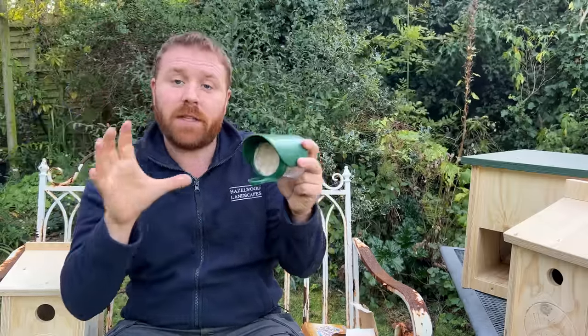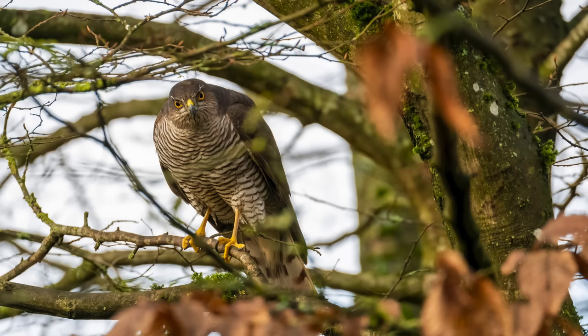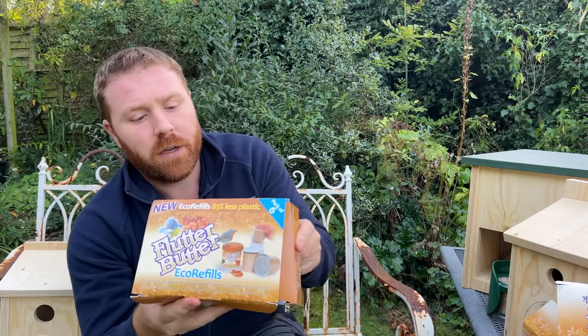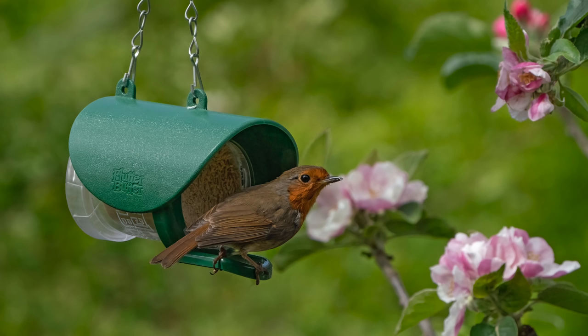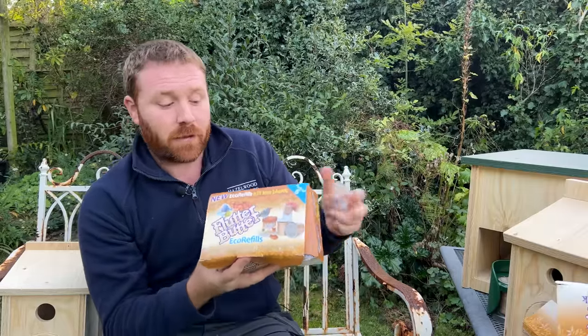Placing food near cover is best so birds aren't as vulnerable to predators like sparrowhawks in the UK or sharp-shinned and Cooper's hawks in the States. Flutter Butter is just refillable — you can buy refills in packs of six or twelve. Robins love them too. And importantly, Flutter Butter has a very low salt content, unlike peanut butter which is high in salt — so this is a low-salt, protein and fat-rich product safe for birds.